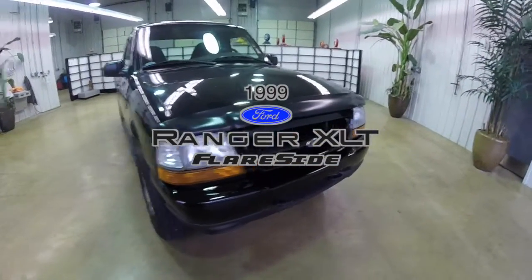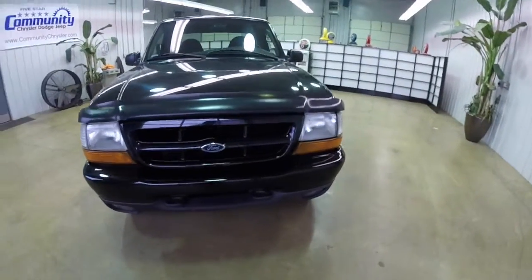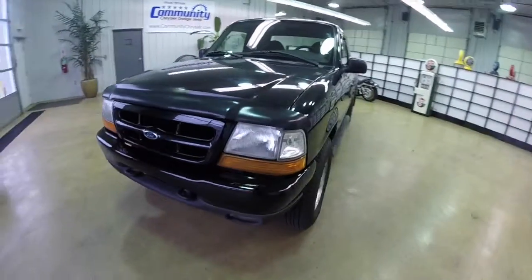Hello everyone. Today we're going to take a quick walk around look at this 1999 Ford Ranger XLT Sport.